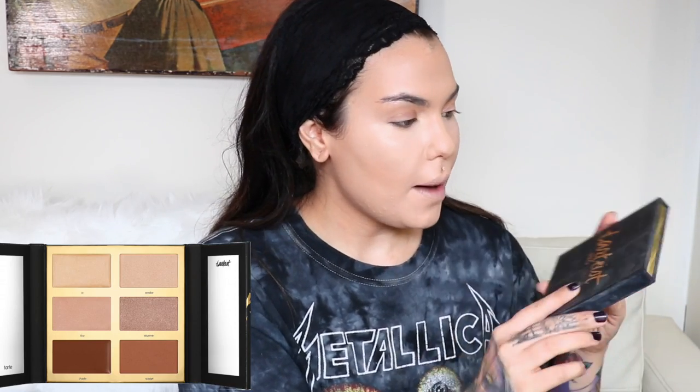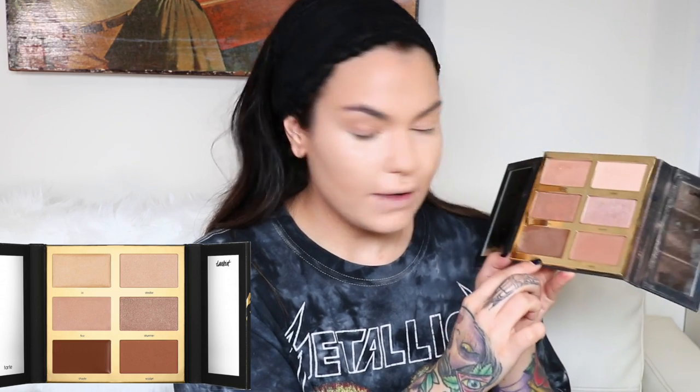This is the Tarte Pro Glow Palette — I like it for this shade right here, it's called Shade. It's a cream contour color and I just pat it along my jawline and then along my hairline. Then I take my sponge and go over it to blend it.